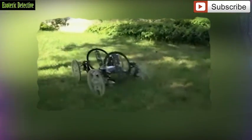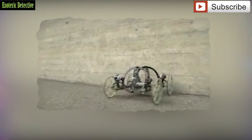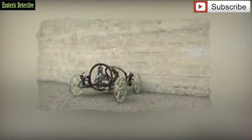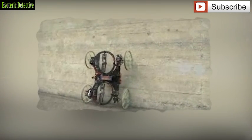Researchers minimize the robot's weight by using a central carbon fiber base plate, upon which the two thruster modules and the wheel suspensions are attached. What do you guys think?